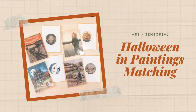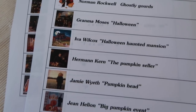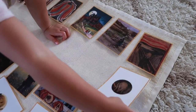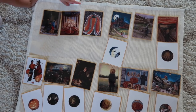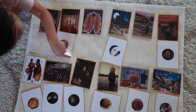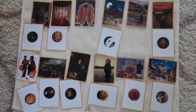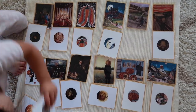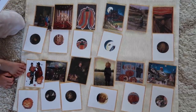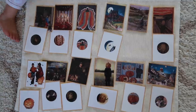The first activity is called Halloween Paintings Matching. Your child is presented with two sets of cards — one has a series of traditional paintings that are all Halloween or autumn themed from a variety of traditional artists, and the second set has a small section of that painting that needs to be matched to it. This activity is great for expanding your child's knowledge of art and honing those important visual discrimination skills.